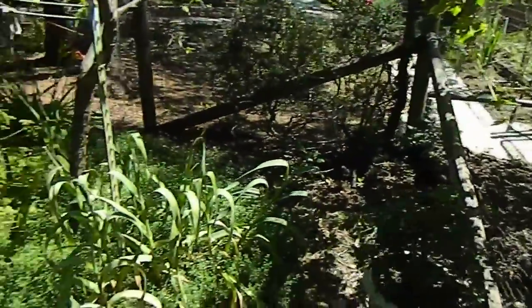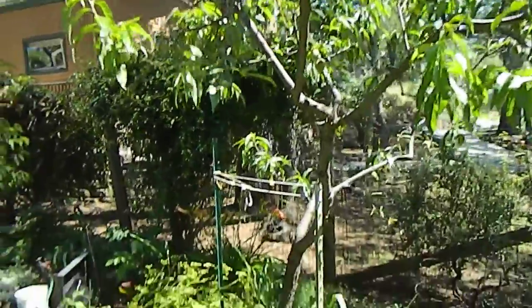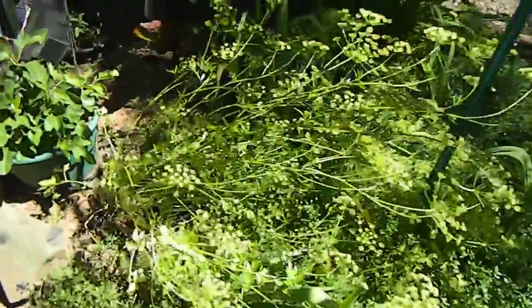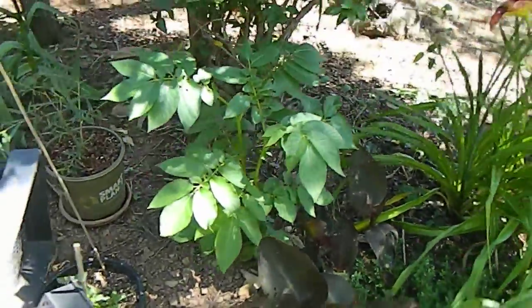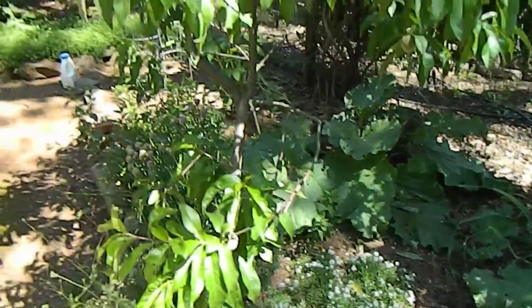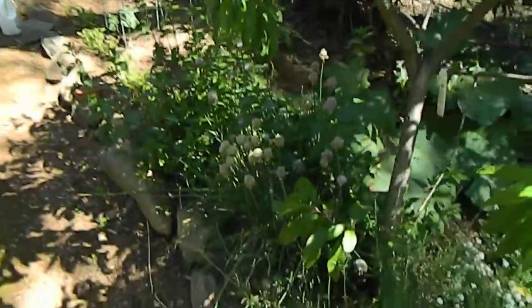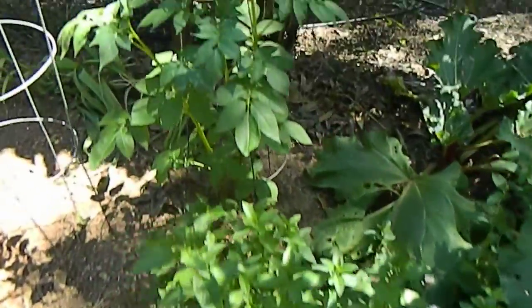The new peach tree will replace this dying, sad peach tree here. Parsley has gone to seed, day lilies coming up, canna back here, potato, more garlic, a couple crowns of rhubarb soon to be harvested, Indian Free peach tree doing wonderful, chives, peppermint, and more potato.